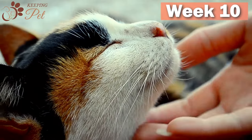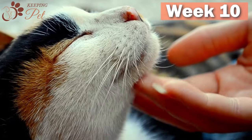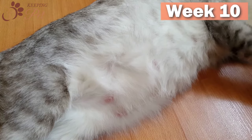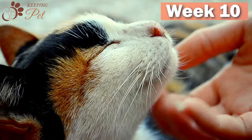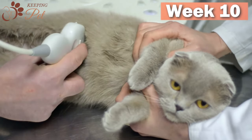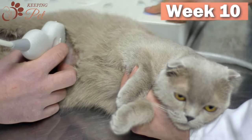Week 10 of cat pregnancy: While most pregnant cats will have given birth by week nine, it is totally fine for cats to carry the litter into the tenth week — this may be related to the number of kittens in the litter or the cat breed. However, if by the end of week 10 your cat has not gone into labor, you must contact your vet. Though chances are you might have miscalculated the dates, you should still ask your vet if something is wrong.